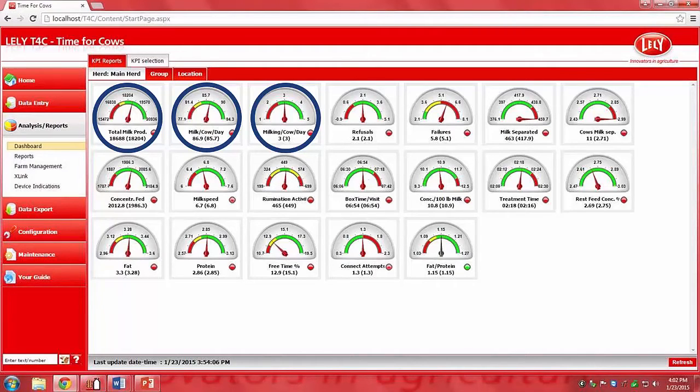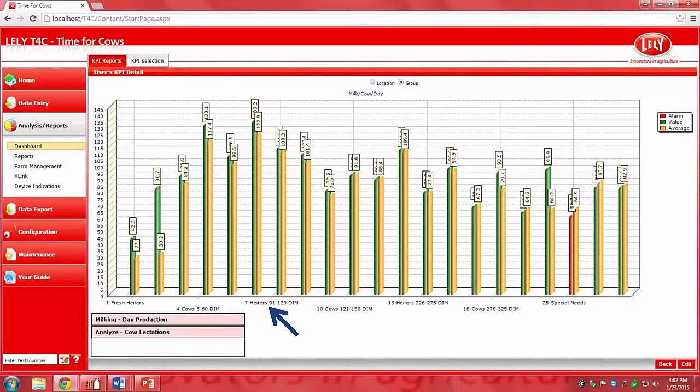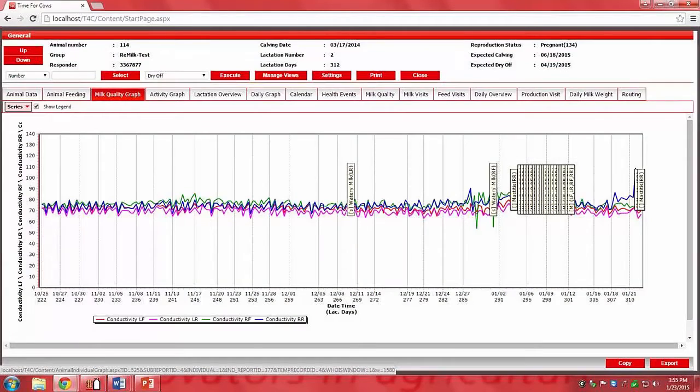For example, a farmer can look at milk production for cows of different ages and stages of production, such as for first lactation animals 91 to 120 days in milk, as shown here. Or the conductivity of the milk of an individual cow to monitor udder health of a cow suspected of having mastitis.